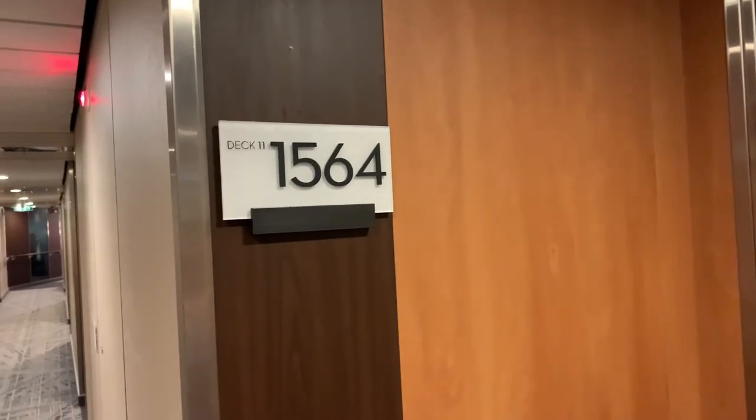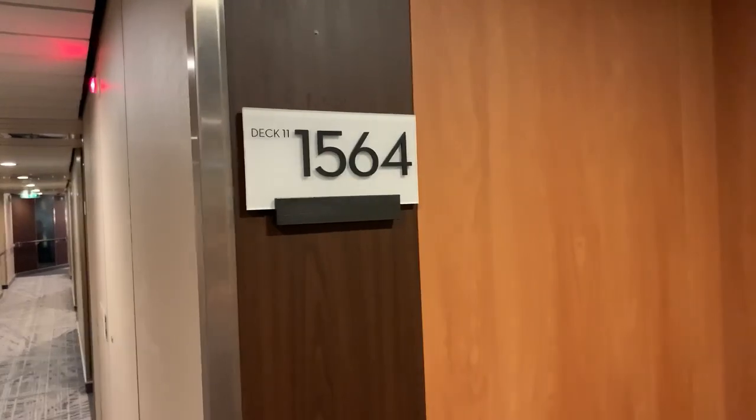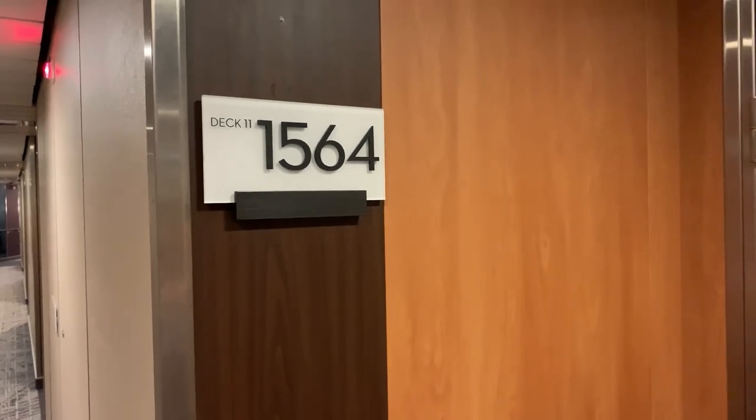Hello everybody! Joyce here with the Traveling Gamblers and I am here with John. Hello John! Hello Joyce! John and I are here on the Celebrity Silhouette and we are standing outside our cabin 1564. We are on deck 11. It is an Aqua class cabin and we're going to do a tour and we're going to take you along.